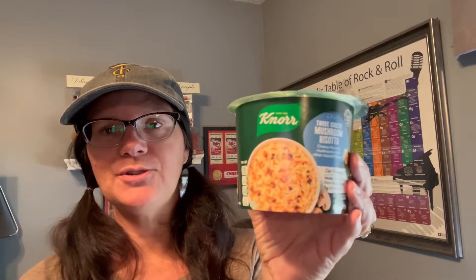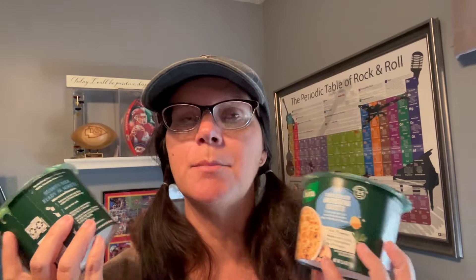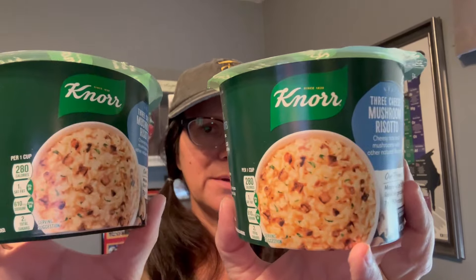I got two of these little Knorr three-cheese mushroom risottos. I figured Brian and I bought some steaks at the grocery store, and we could cook these up and have them as a side. They were 89 cents, so that was a good price.